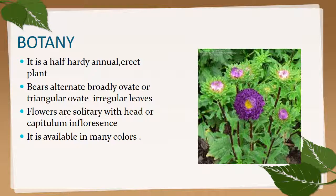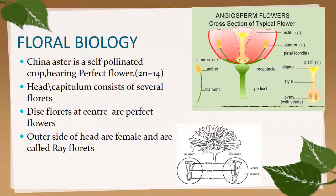Botany of China aster: it is a half-hardy annual erect plant bearing alternate, broadly ovate or triangular ovate irregular leaves. Flowers are solitary with head or capitulum inflorescence. It is available in many colors.